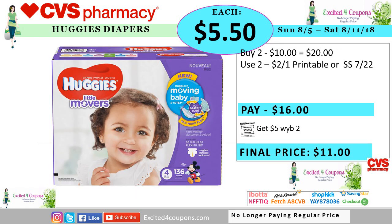Here's a good deal idea — you could combine the deal with the ECBs and a coupon. Buy two for $10 each, so the total will be $20. There is a printable coupon available, but also there should be some on the smart stores. You pay $16, you get back five ECB when you buy two, making it $11 for both items or just $5.50 each.